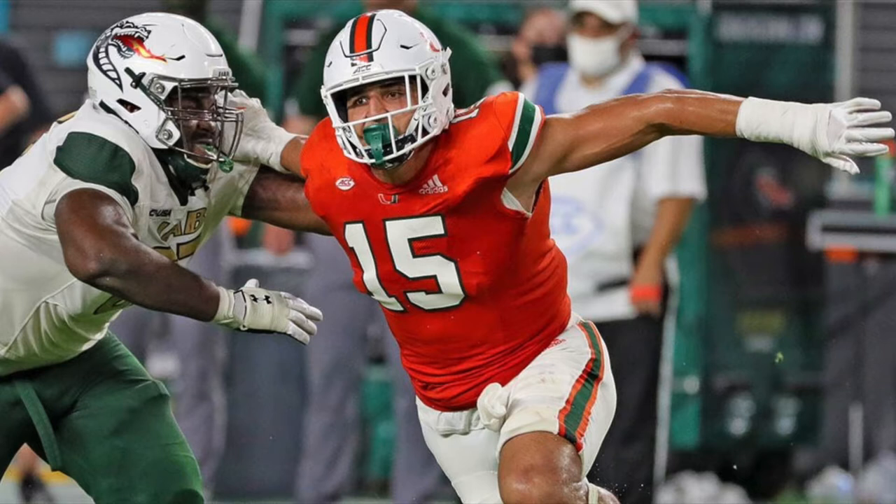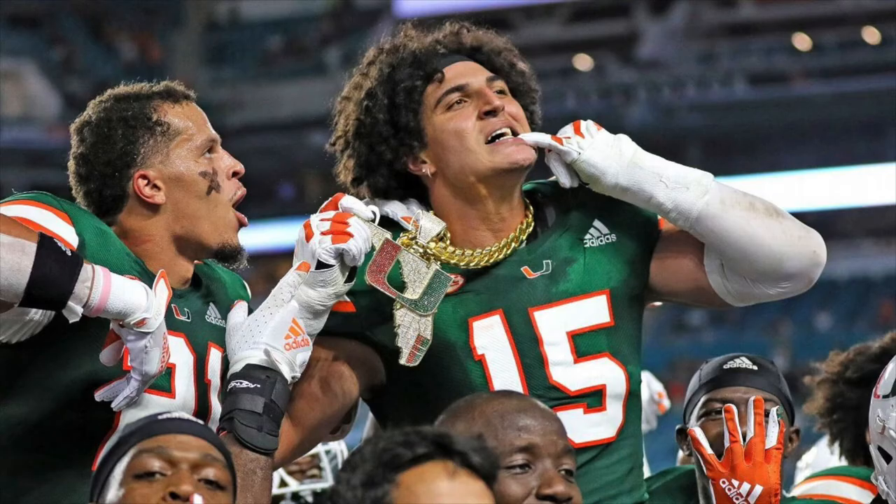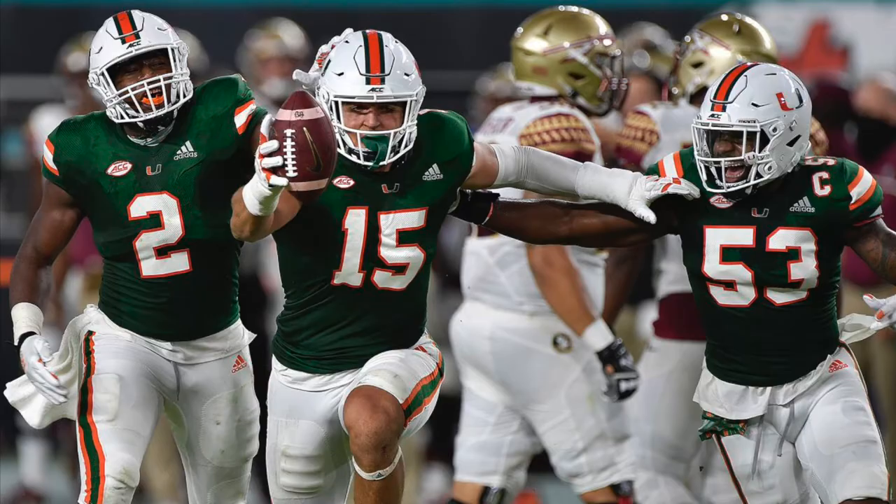Welcome everybody to the film room. On this episode we're going to take a look at Miami defensive end Jalen Phillips. Phillips is a prospect that a lot of people are buzzing about. He started his career at UCLA, transferred to Miami, and in this past 2020 season had a tremendous year. A lot of people are talking about how he's the best edge pass rusher in the 2021 NFL Draft.